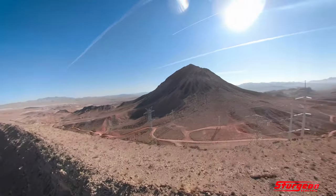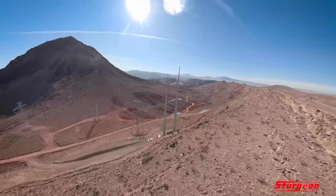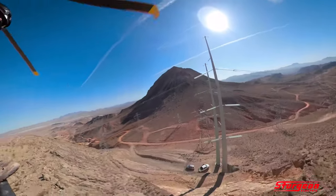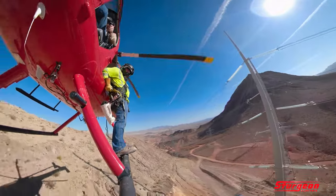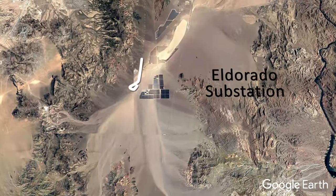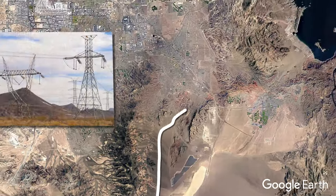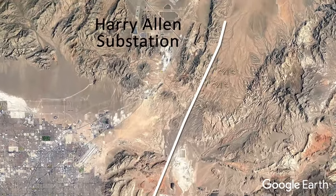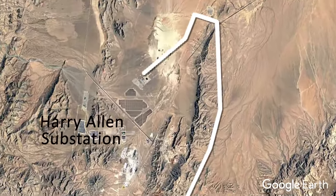The region's harsh climate was just one of many challenges Sturgeon Electric's power line construction division dealt with during the Harry Allen El Dorado project. The 60-mile, 500 kV line runs from the El Dorado substation in Clark County, Nevada, along a very crowded corridor adjacent to Las Vegas, up to the Harry Allen substation located north of the city.